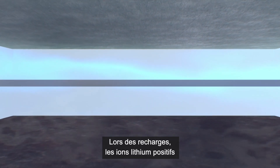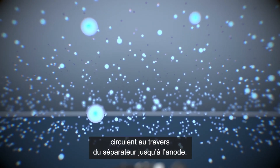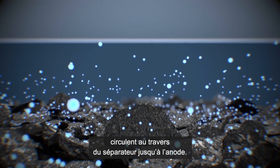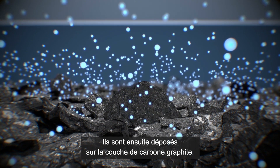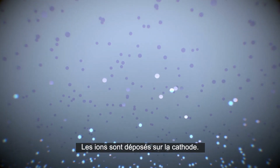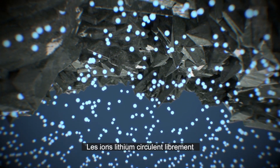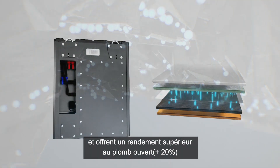They move between cathode and anode to charge and discharge the battery. For charging, positively charged lithium-ions flow through the separator into the anode, where they are deposited in their graphite layers. Discharging is the other way round — now the lithium-ions migrate back from the anode to the cathode. The electric motor converts the electrical energy into mechanical energy, so driving can begin.